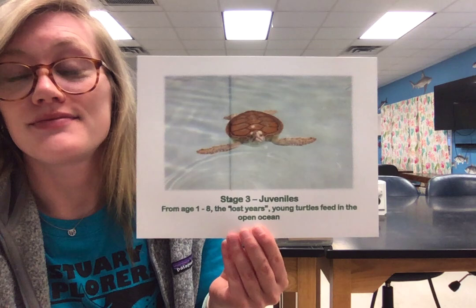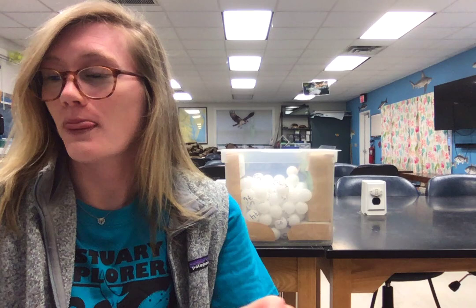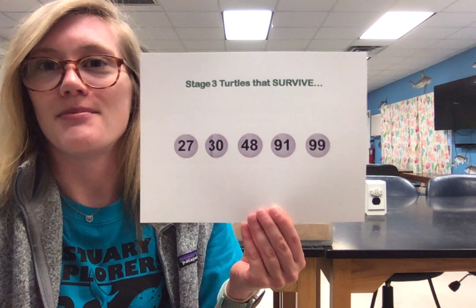Now we have stage three. This is between ages one through eight, sometimes ten years old. We're going to be doing a lot of growing during this time because we're going to be feeding a lot out in that open ocean. Now we're going to see who made it past stage three. If you see your number on this sheet, it means you've survived stage three — you are now moving past that juvenile stage into that sub-adult stage. All of mine unfortunately did not make it, but hopefully some of you guys are moving on to sub-adult.